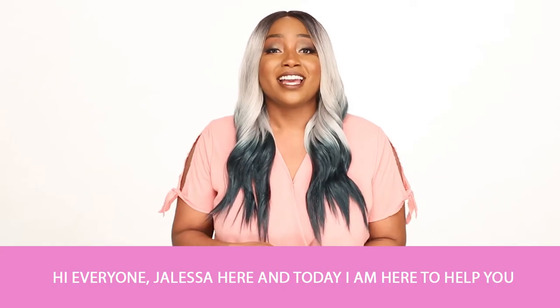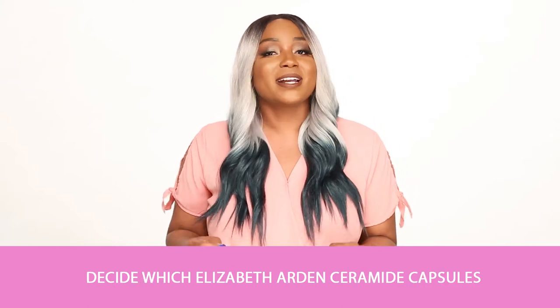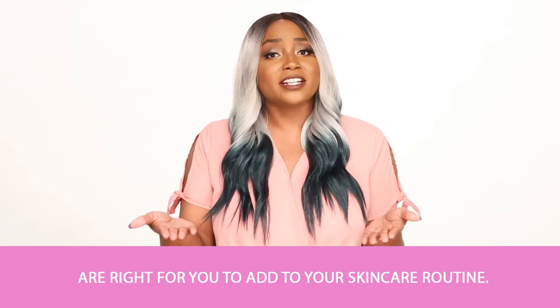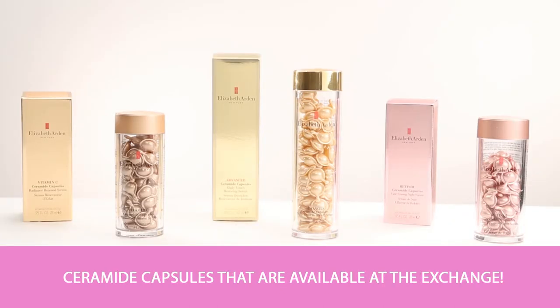Hi everyone, Jaleesa here, and today I'm here to help you decide which Elizabeth Arden Ceramide capsules are right for you to add to your skincare routine. We're going to go over the three types of Ceramide capsules that are available at the exchange.